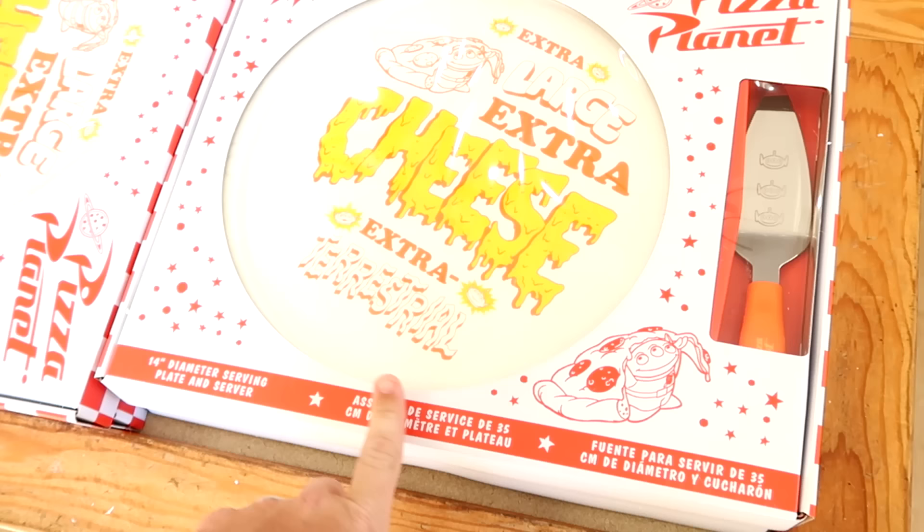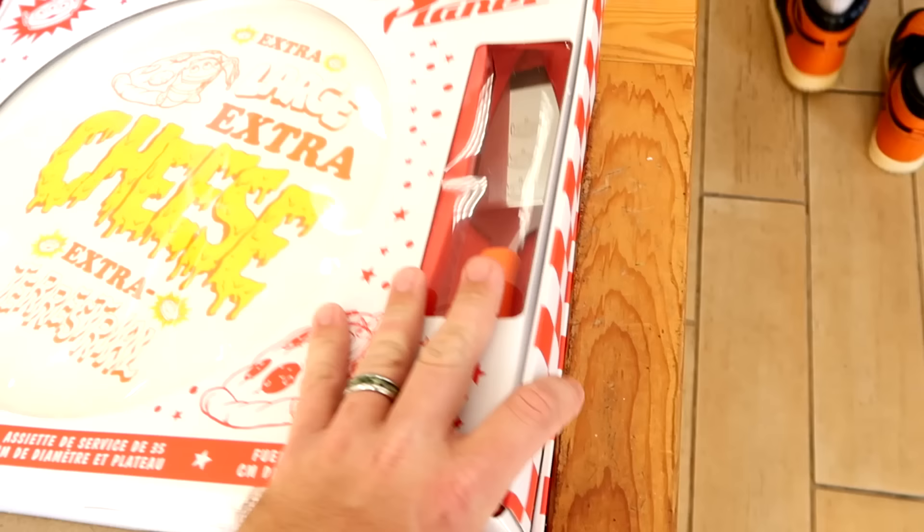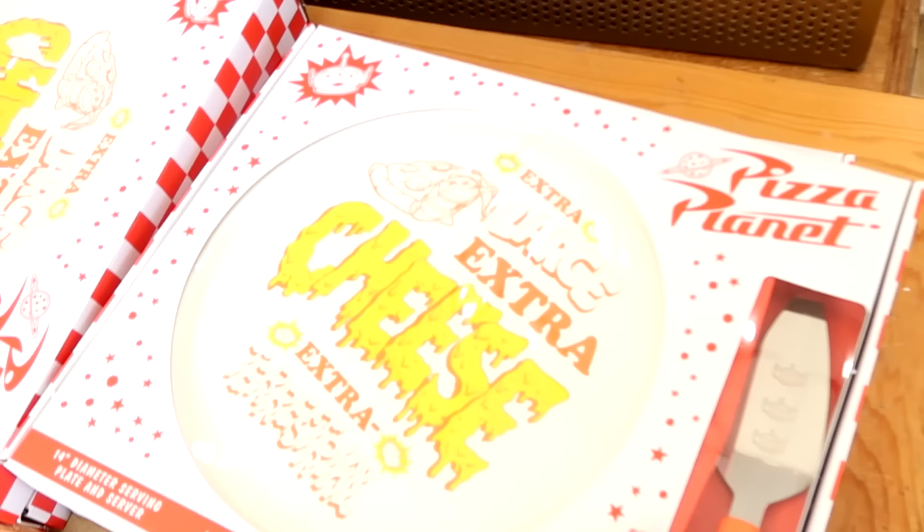They have this really cool 14-inch diameter pizza plate and server from Pizza Planet. It says 'Extra Large Cheese Pizza Extra Terrestrial' and you do get the little scooper. This actually comes in a pizza box. $14.99 marked down from $30.